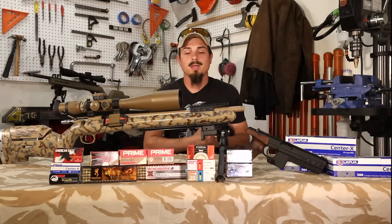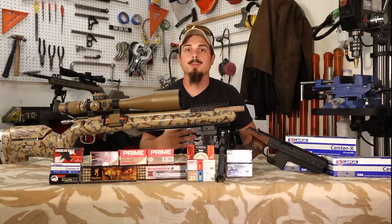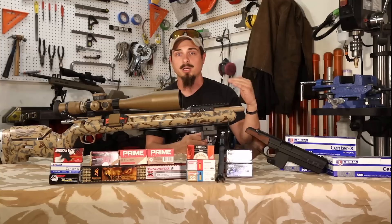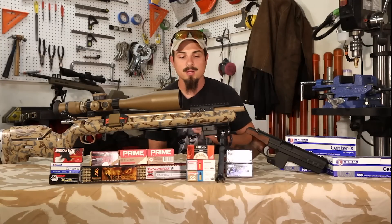Moving on, I want to tell you guys the story about my 22 long rifle. When the NRL 22 series first came about, I thought it was awesome — we're going to start shooting 22 matches just like the PRS and other NRL series, but for 22. Everybody loves 22; you and I both shot 22 since we were kids.